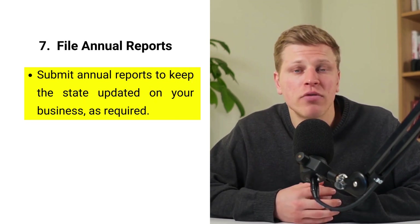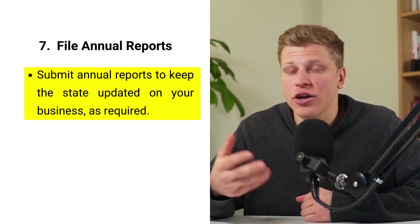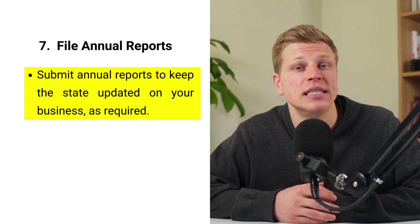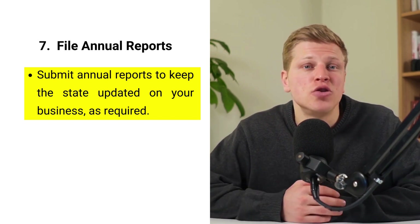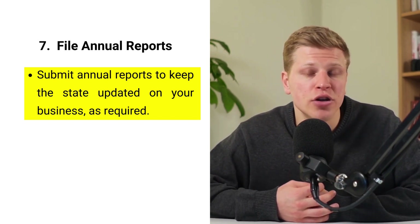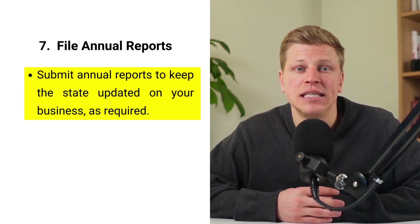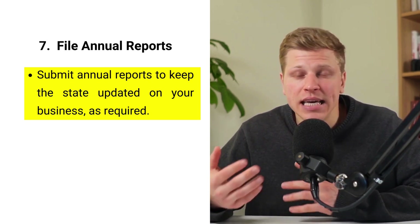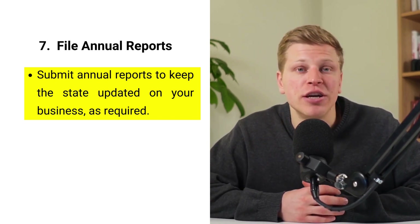Step number seven: file annual reports. Most states require LLCs to file annual reports to keep the state updated on key information about your business, such as your address and current members. This report is essential for maintaining your LLC's good standing with the state. Filing deadlines and fees vary, so it's important to know your state's requirements to avoid penalties or even involuntary dissolution of your LLC. The process typically involves confirming or updating the information the state has on file for your business and paying a filing fee. Staying compliant with these requirements is crucial for your business's legality and operational continuity.